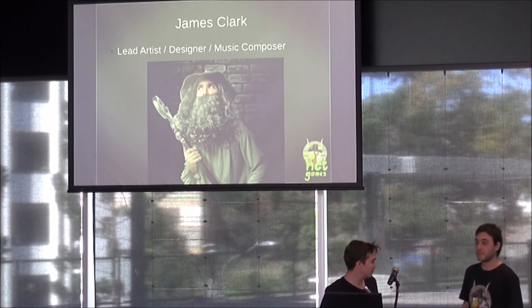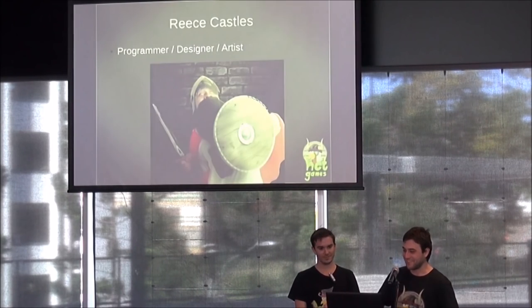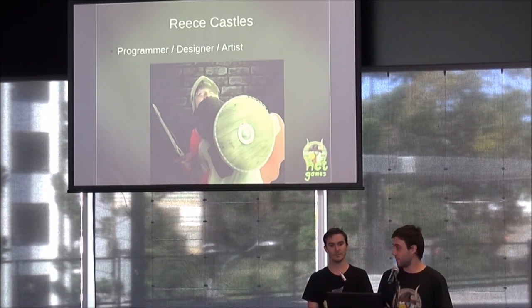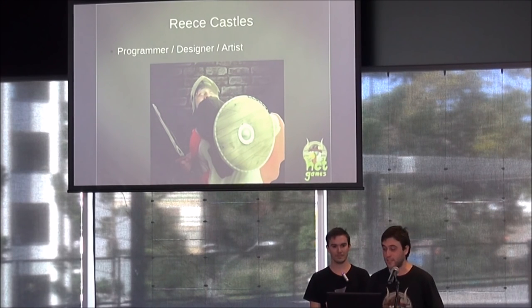My name is Rhys. I also studied at JMC Academy, along with James. I had no prior experience before heading to JMC Academy — I was a professional couch potato and professional gamer. Although I do delve in some 2D and 3D art, I am primarily the programmer and game designer at HCT Games.